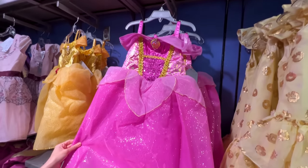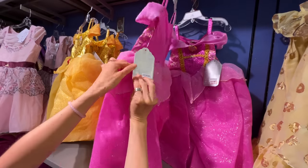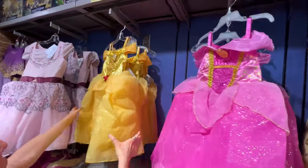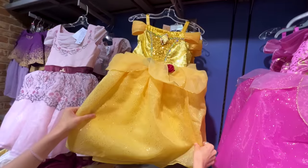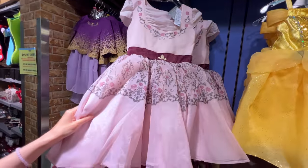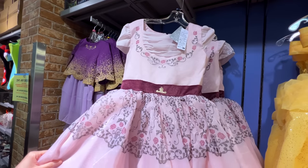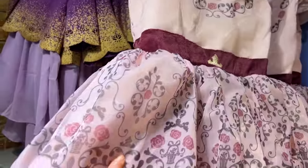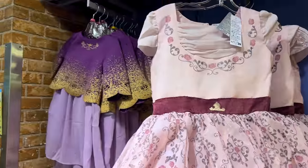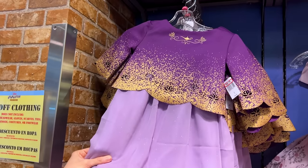Look at this Aurora dress from the Castle Collection at $25. They also have Belle — beautiful. And this Princess Aurora organza dress — I love the organza material — and a Princess Jasmine dress for $25. They're all $25.